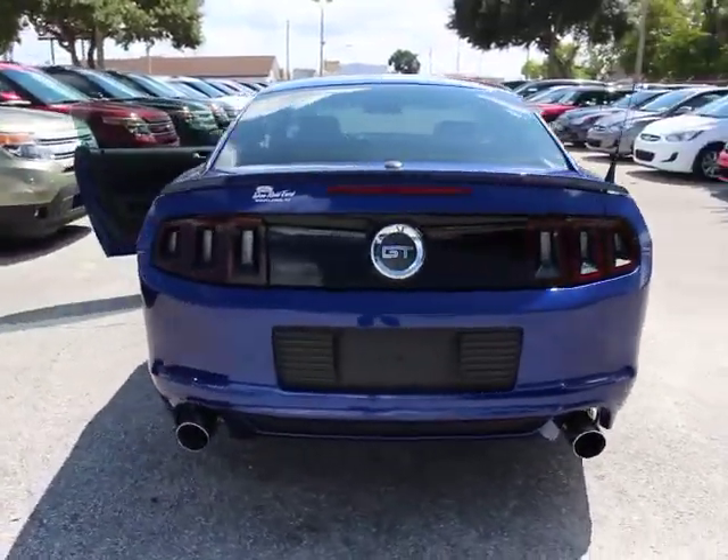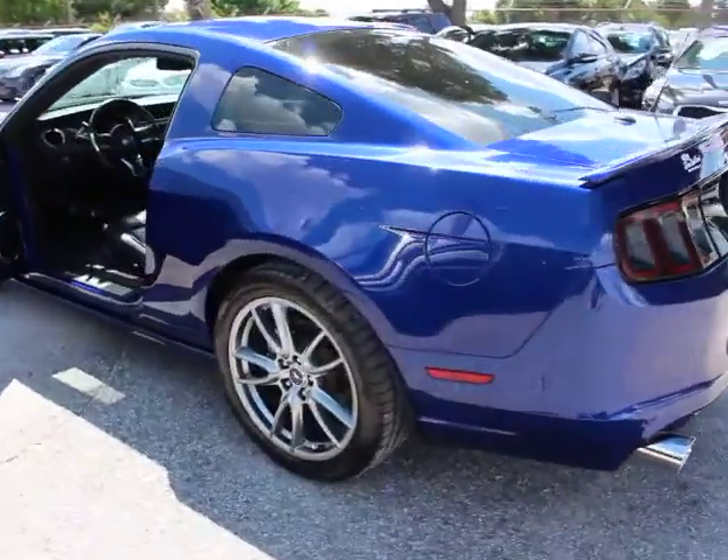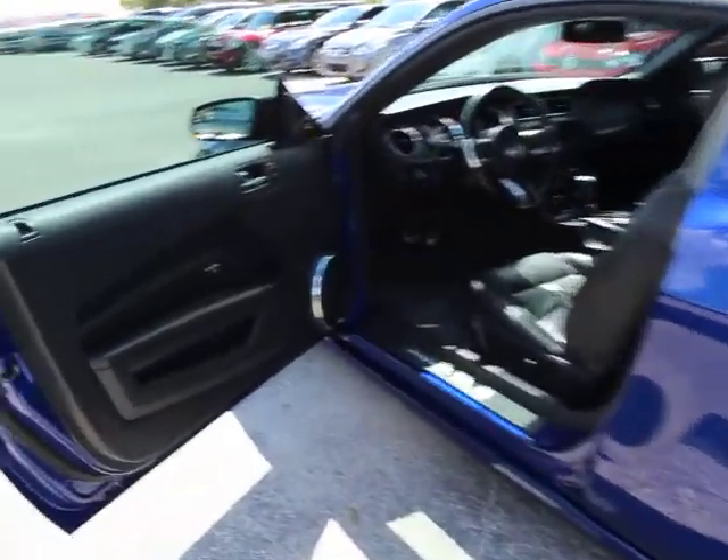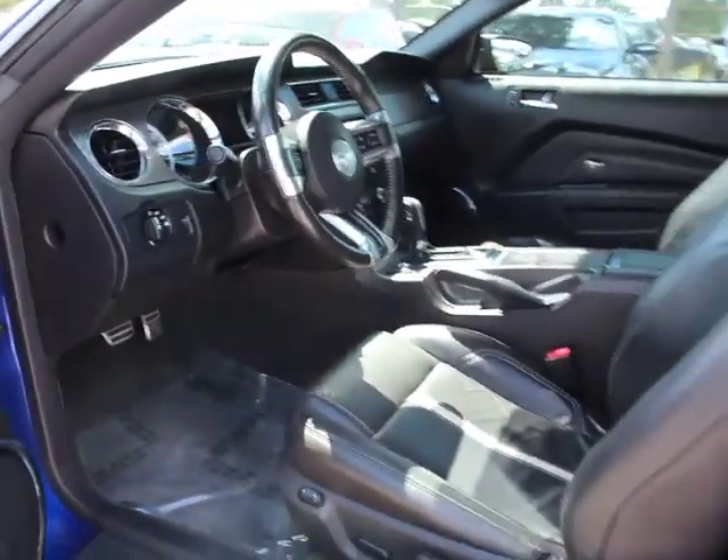Traction control, dual airbags, power steering, air conditioning, front alloy wheels, four-wheel disc brakes, eight speakers, universal garage door opener, electronic stability control.